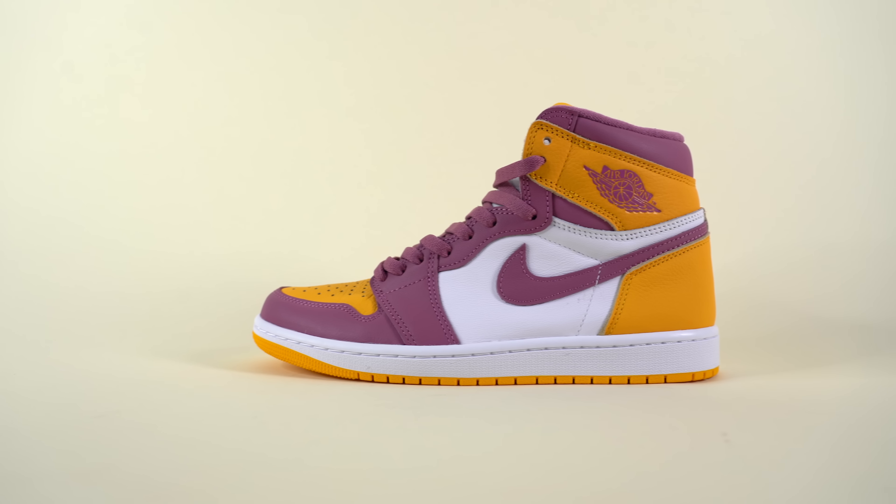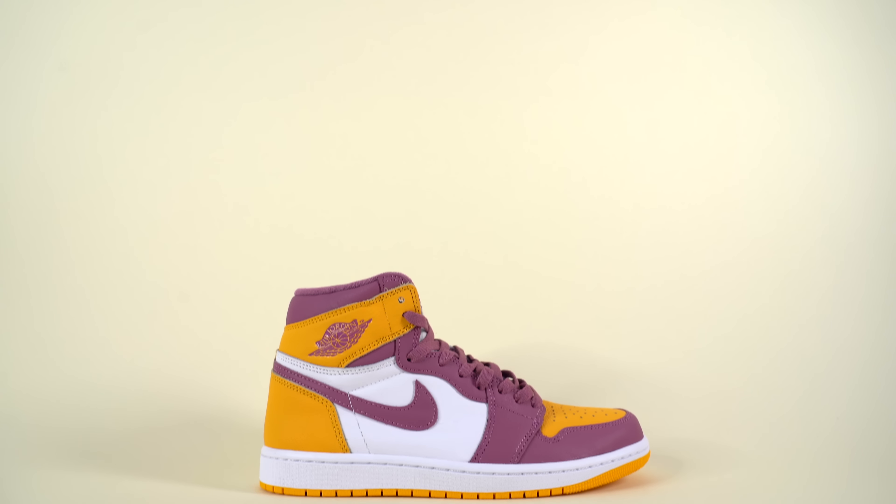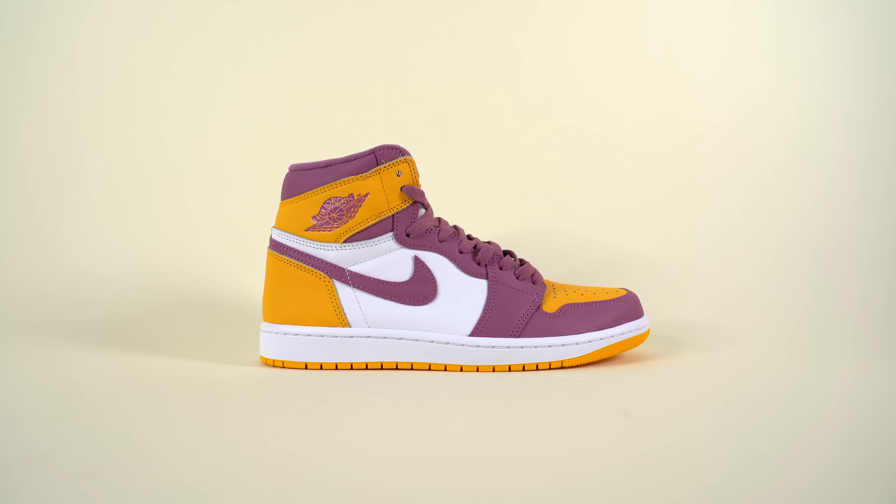Brutal honesty time: when I first saw images of this shoe online, I was like, what is Jordan Brand doing? This shoe looks like a mess. But the more I researched about it and the more images I saw — which seems like a great marketing play by Nike, slowly pushing out more media around the shoe — it makes you like it more. Now that I understand the history behind this shoe and have it in person, I dig it. It's not my favorite shoe of the year and it's not a contender for sneaker of the year by any stretch, but it's a solid Air Jordan 1 colorway.